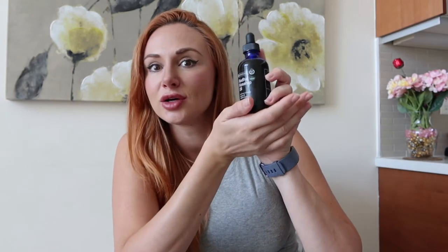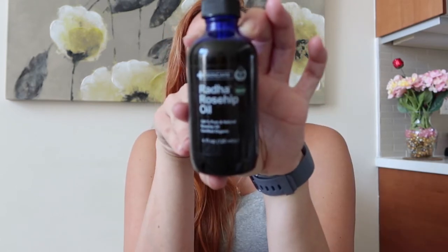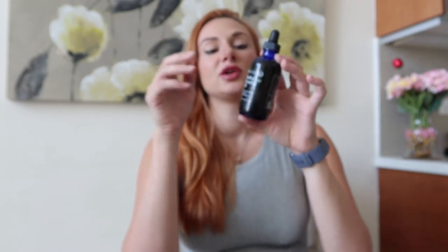Another oil I tried — I'm not even going to attempt the brand name because I keep butchering it — is a rosehip oil I got off of Amazon. It's supposed to be really good for stretch marks. I haven't used it as much as my other products, but it's still really good. There's something about the scent that I don't really love, but it's supposed to be really great for stretch marks and I like the way it absorbs into my skin — it's not too greasy for an oil-based product.